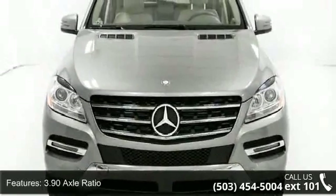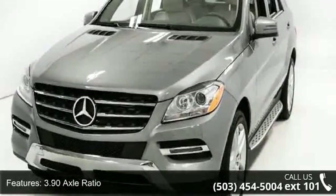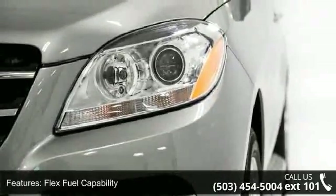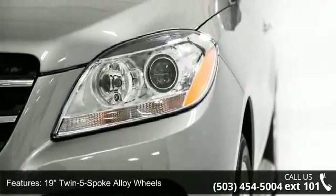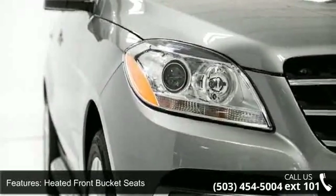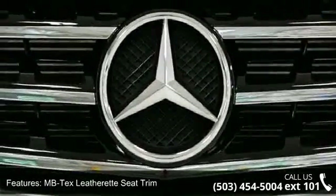Some of the top features included with this vehicle are a 3.90 axle ratio, flex fuel capability, 19 twin 5-spoke alloy wheels, heated front bucket seats, MB-Tex leatherette seat trim, 4-wheel disc brakes, air conditioning, electronic stability control, front bucket seats, and front center armrest.